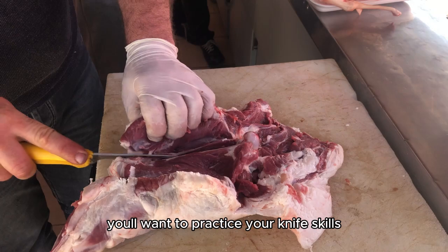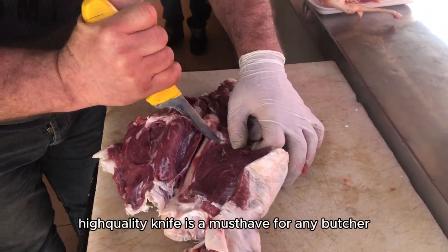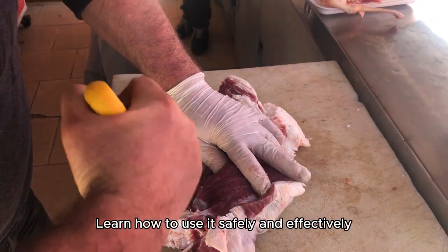Next, you'll want to practice your knife skills. A sharp, high-quality knife is a must-have for any butcher. Learn how to use it safely and effectively.